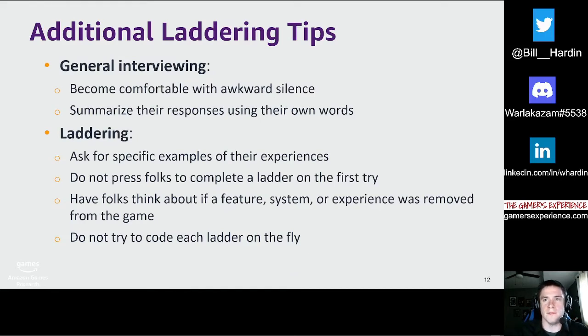Outside of note-taking templates, question banks, and frameworks for data coding, it's beneficial to go into laddering interviews prepared to encounter different scenarios and reactions from participants — though only practice makes perfect. One standard one-on-one interview technique is becoming comfortable with awkward silence. Don't feel the need to fill the quiet with immediate follow-up questions; participants will often automatically elaborate on their responses, which can provide additional insights. If you're unclear or would like more information from a particular response, it can also be helpful to summarize and repeat their response back to them using their own words — they will often respond with additional information they did not provide initially.